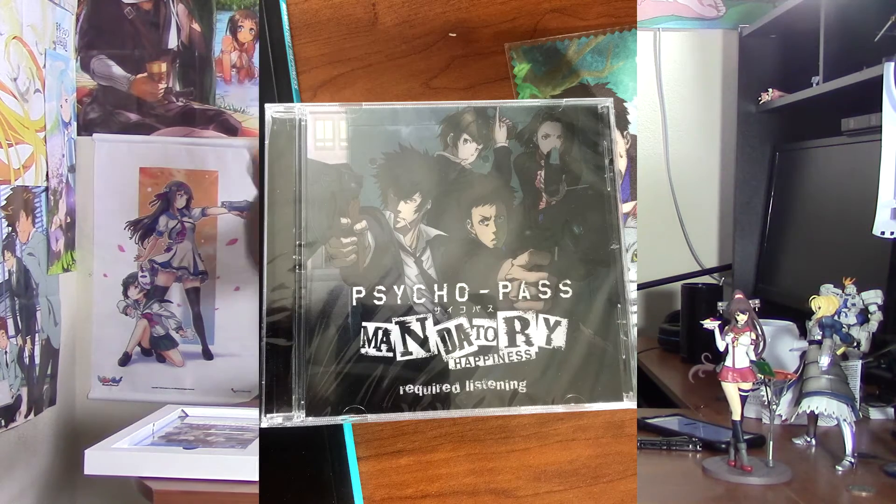Next is the CD original soundtrack disc, which comes with 15 tracks — obviously the background music and stuff from the game. I'll give it a listen after I'm done editing all this. It says 'required listening' on it, which is kind of funny.